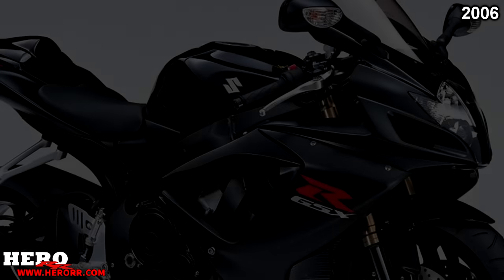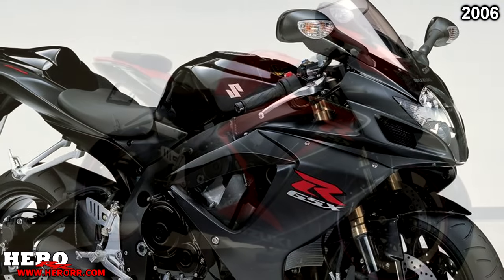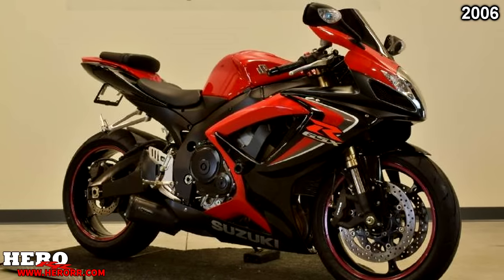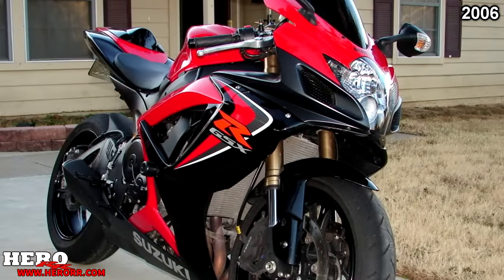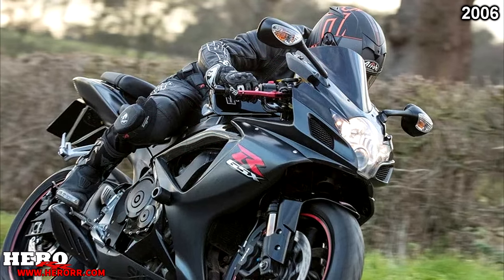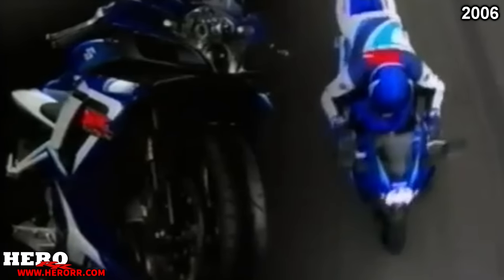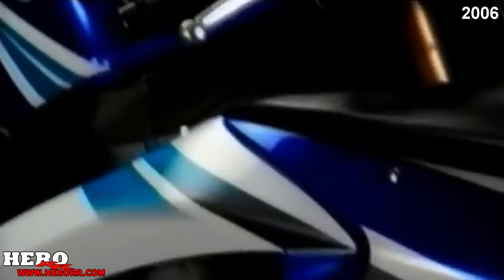In 2006, Suzuki introduced the all-new GSX-R600, featuring an underslung exhaust and slipper clutch. The engine was completely redesigned even though it made the same power. Fuel injection was reworked and improved, and an all-new aluminum alloy frame was added. The 750 was also redesigned with a new frame, motor, and swingarm. The stroke was increased, the transmission is now stacked, and the rotors went from 300mm to 310mm. The 1000 received no changes.